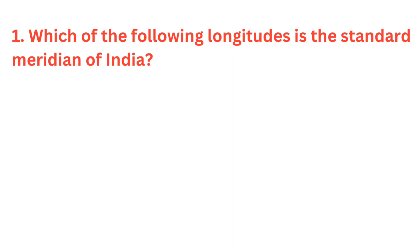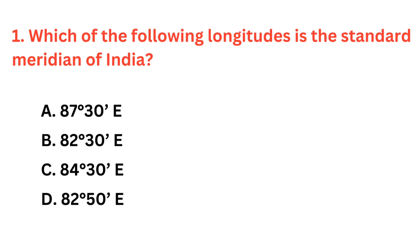Which of the following longitudes is the standard meridian of India? The correct answer is option B: 82 degrees 30 minutes east.